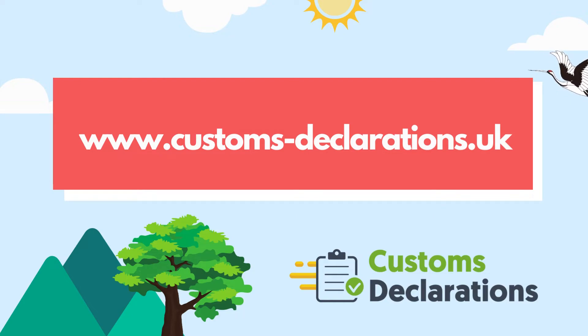For more information, please visit our website, www.customs-declarations.uk.